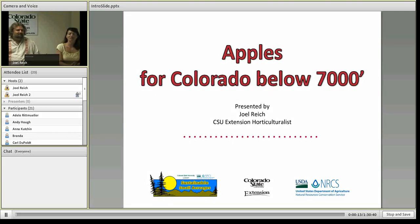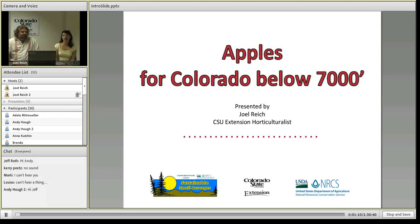Welcome to our webinar today on apples for Colorado below 7,000 feet in elevation. Direct your attention to the bottom left-hand corner of your screen — that's the chat box. If you're new to webinars, this is the place you can communicate with us. As you have questions or comments throughout Joel's presentation, type them there and Joel will probably address them at the end. We'll have plenty of time for Q&A.